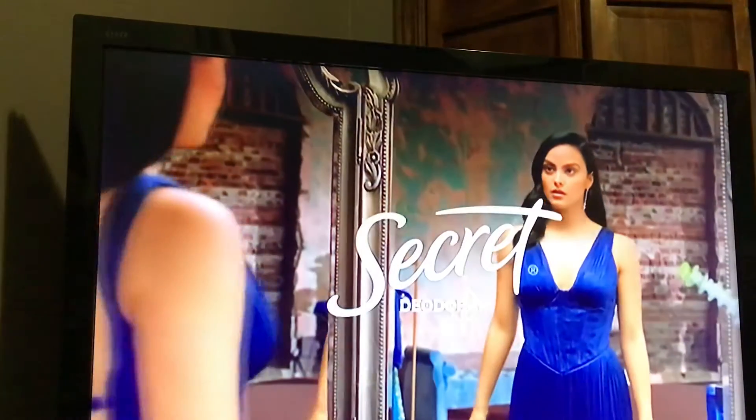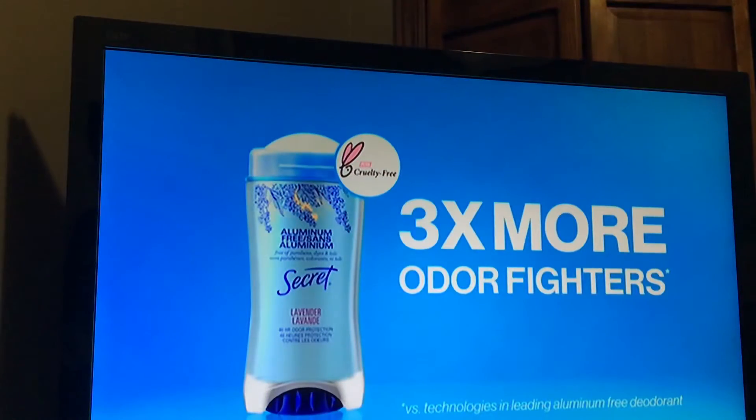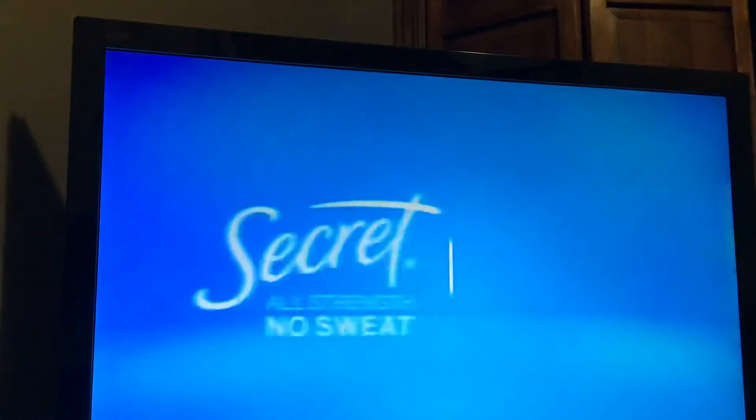Did you know that some aluminum-free deodorants only mask odor? Secret Aluminum Free helps eliminate odor instead of just masking it and is made with many times more odor fighters. With Secret, keep it fresh every day. Secret.